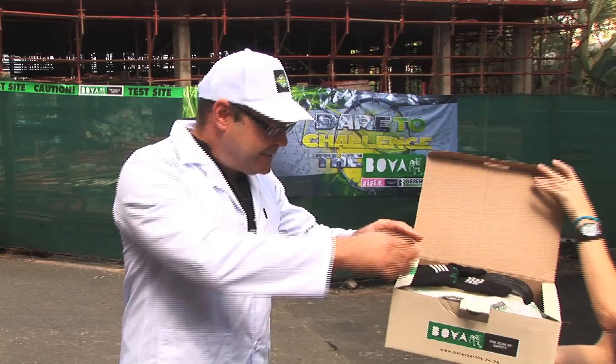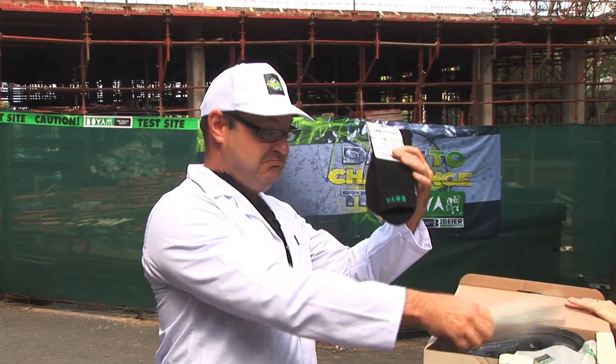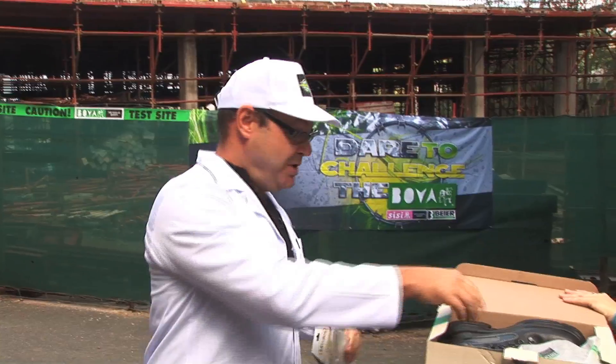Thank you, my trusty assistant. Bonus! Free socks! And inners! Bonus!